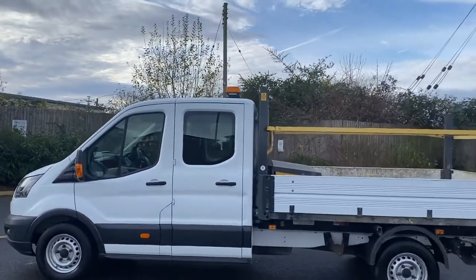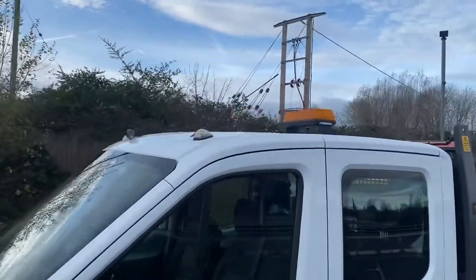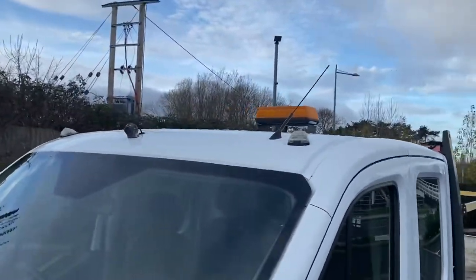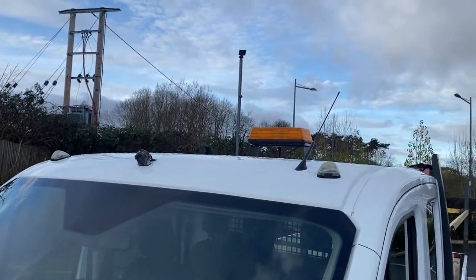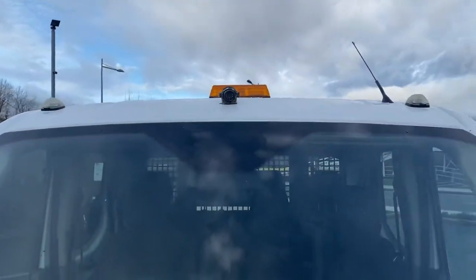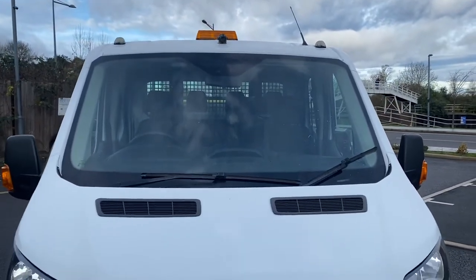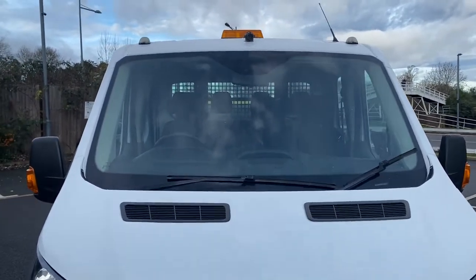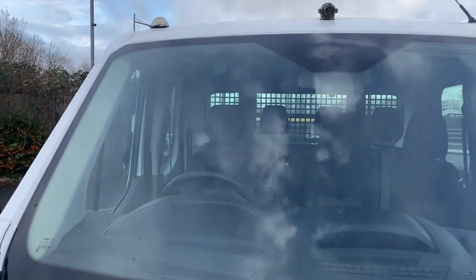So let's start off on the roof. We've got the obligatory amber warning beacon up there. Your side lights are all good. And then in the centre of the roof there we have a front-facing camera - so this vehicle does have front and rear-facing cameras fitted to it. Windscreen is all good with no major damage at all.